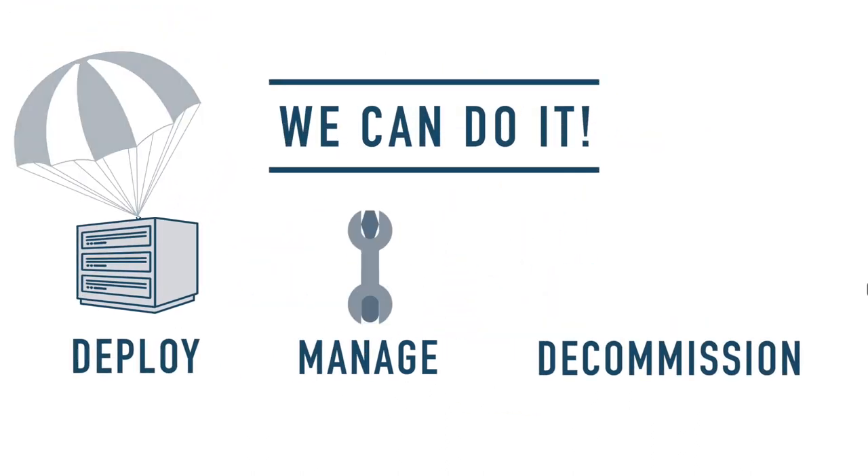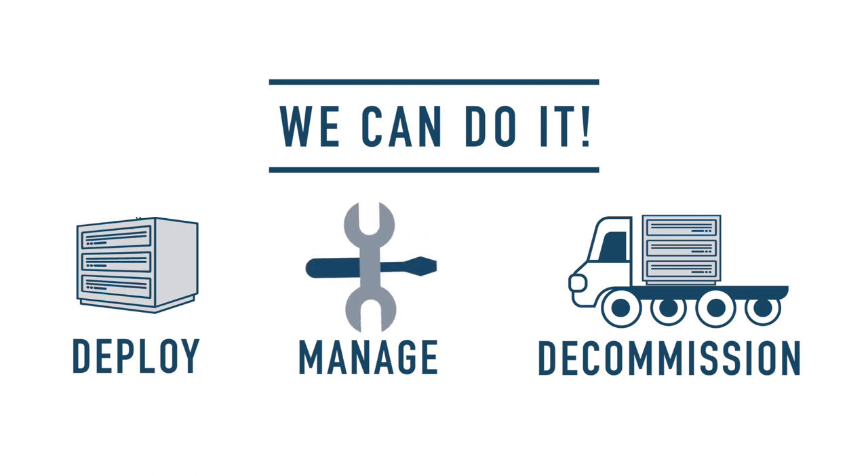Yep — deploy, manage, and decommission. Our teams can empower you at every stage of a data center life cycle.